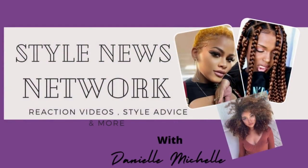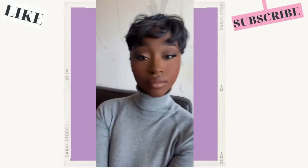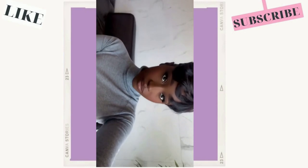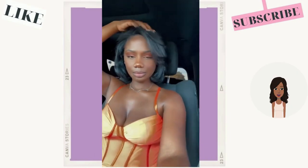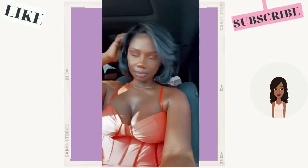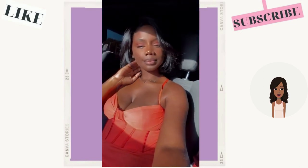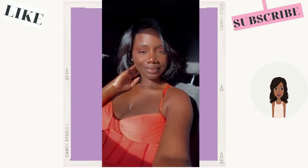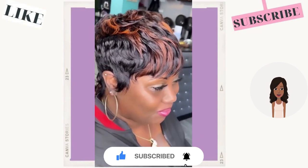Hello everyone, welcome back to the Style Nose Network. Today we're going to check out some flawless hairstyle ideas for black women. If you guys are feeling any of these hairstyles, don't forget to give this video a like — it really helps my channel out — and make sure you hit that subscribe button so you can see all of the latest and hottest black hairstyles.